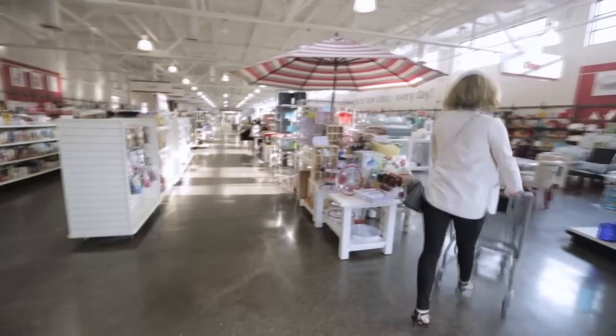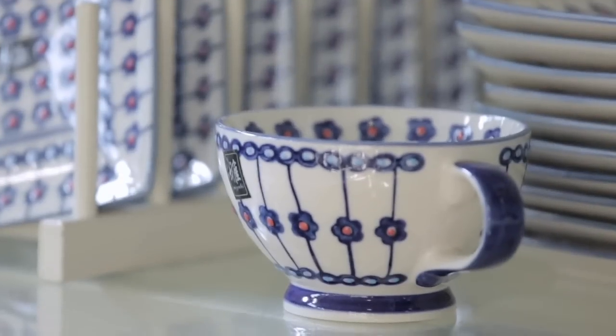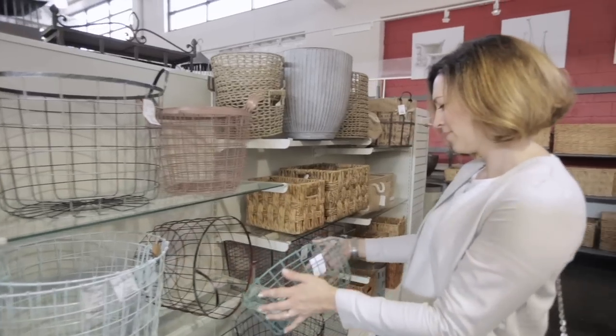What I love about shopping at HomeSense is that they carry a variety of styles. I can get something really modern and on the same visit find something very traditional.